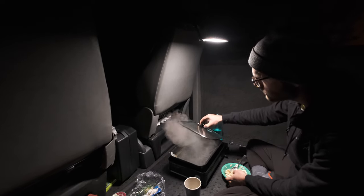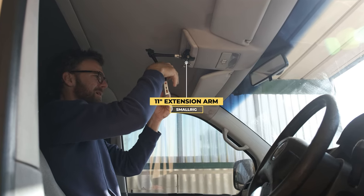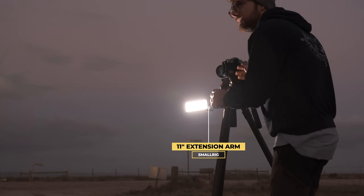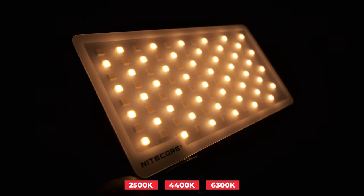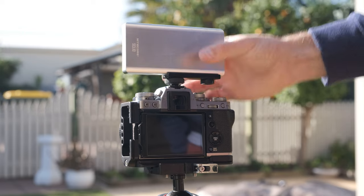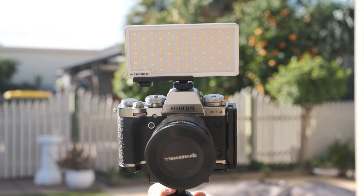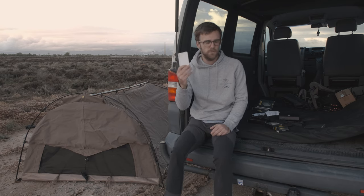Obviously if you use it as a power bank it will draw that power down, but I use this for everything — cooking at the back of the van, reading a book inside, I can mount it on a small ring arm and put it anywhere I want. When I'm out doing my nightscape photography courses, this is an absolute winner. It's the size of a mobile phone, bright as anything, and has adjustable Kelvin temperature from warm to cool tones. It has a quarter-inch thread on the bottom and comes with a hot shoe adapter. It is fast charging overnight off 240 volt.